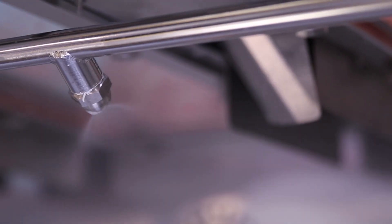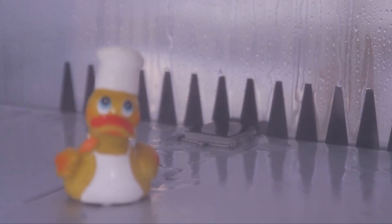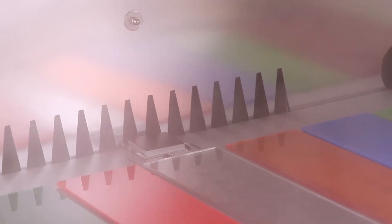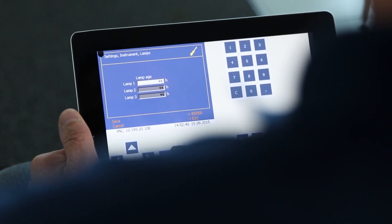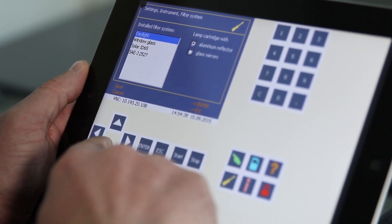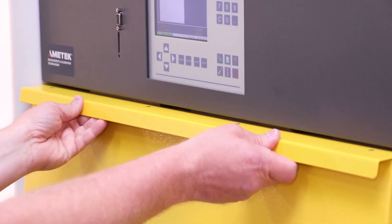All Suntis XXL models come standard with specimen spray and controlled air humidity. Controlled temperature, light, and humidity can be delivered to test specimens for the simulation of different environments. Specimens may easily be placed on tests in the Suntis XXL.